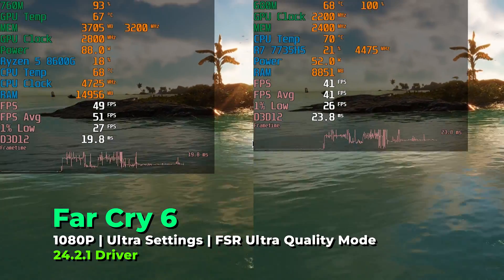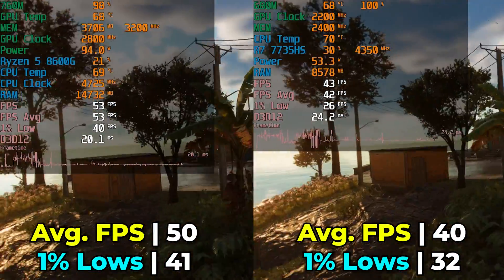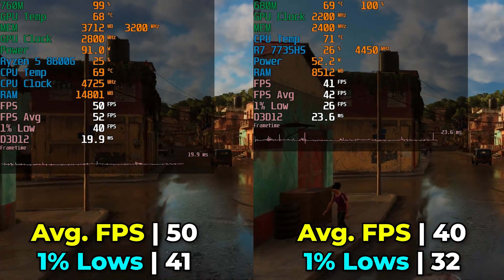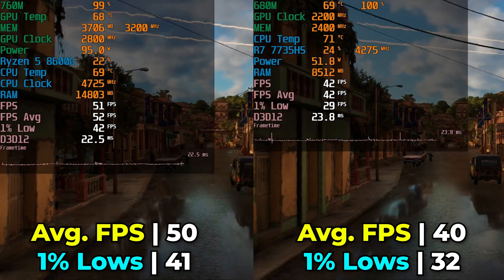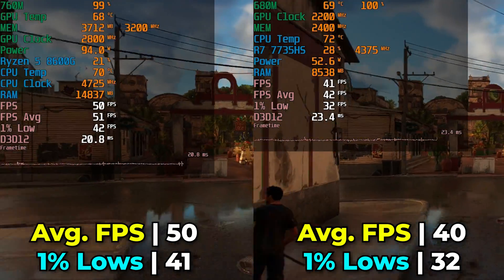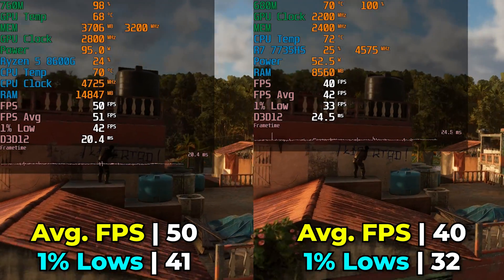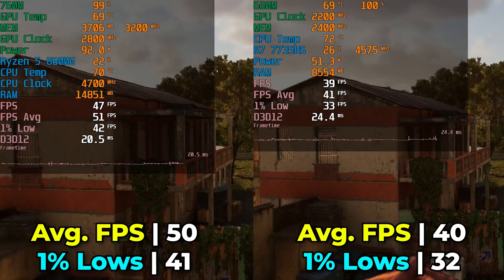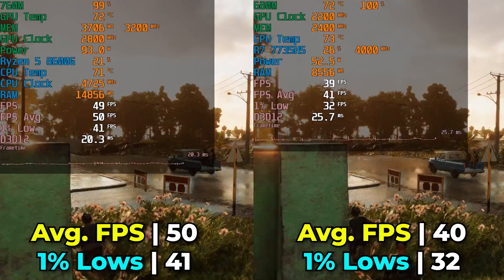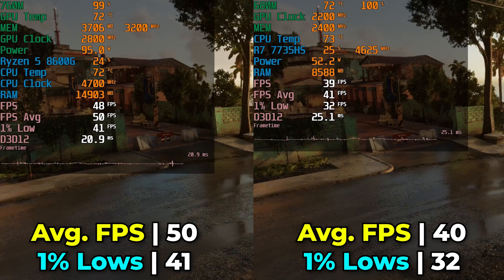Taking a look at Far Cry 6 at the ultra graphics settings with FSR set to ultra quality — though this is FSR 1, so quality isn't spectacular — the difference between the two systems is again pretty significant. Our FPS average sees a 25% increase, and the biggest gains are in those 1% lows with a 28% increase. That pushes us from just above 30 FPS 1% lows up to above 40, so you're going to have a significantly smoother gaming experience — and for a chaotic game like Far Cry, that can make a massive difference.